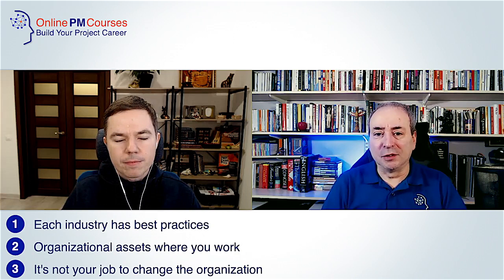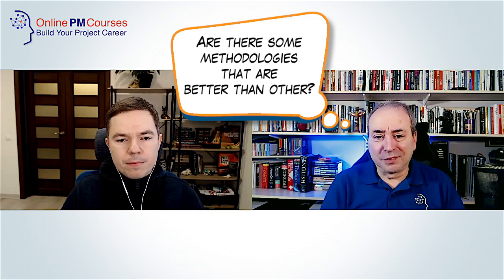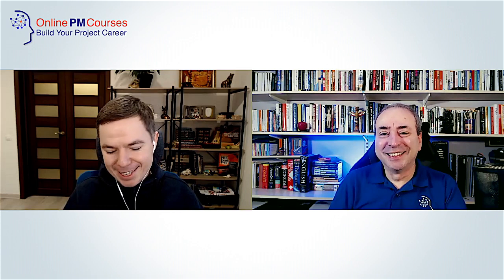Are some methodologies better than others? That's also a myth — different providers and organizations try to impose the idea that some methodology is a silver bullet for any project. In fact, it's not the case. Each framework, each methodology, each approach has its main use case. You should know the best case for selecting one approach over another.